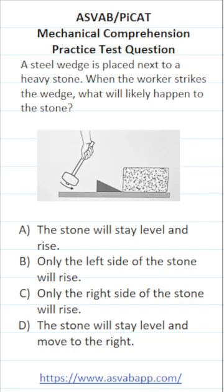This Mechanical Comprehension Practice Test question for the ASVAB asks: a steel wedge is placed next to a heavy stone. When the worker strikes the wedge, what will happen to the stone?